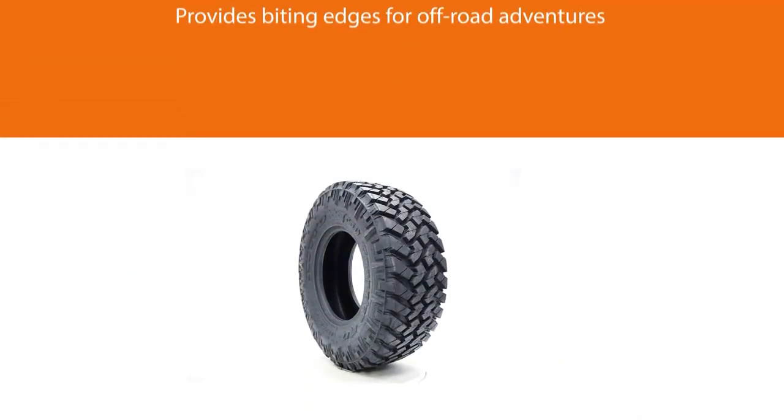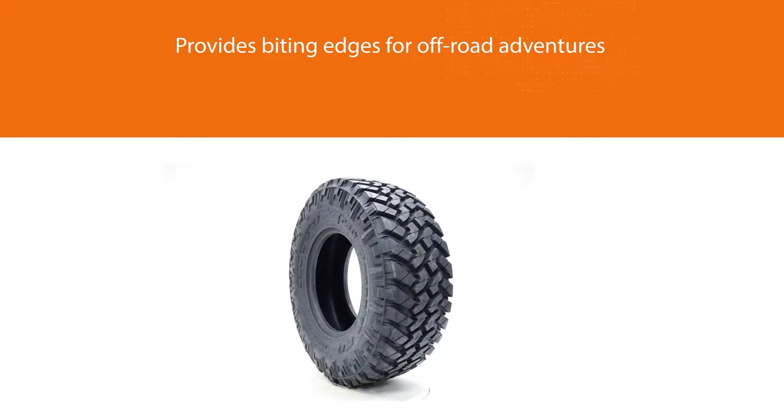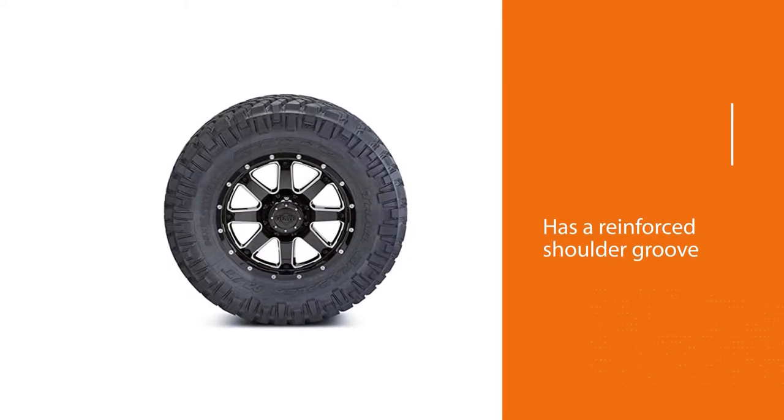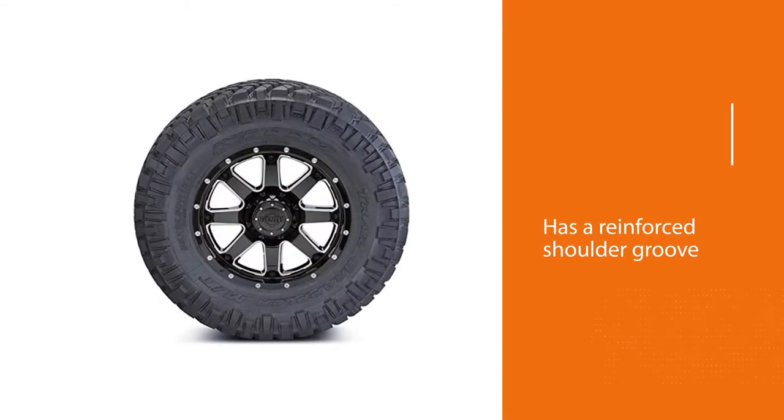The Nitto Trail Grapplers are very aggressive both visually and physically. They perform great on rocks, trails, sand, and mud, yet are fairly quiet and smooth on the road.